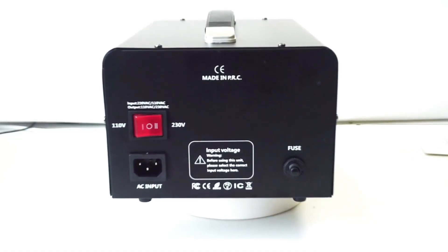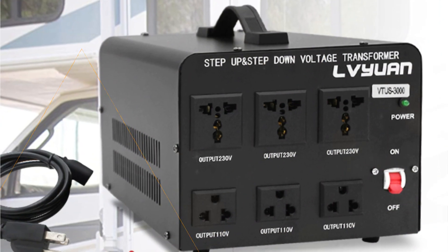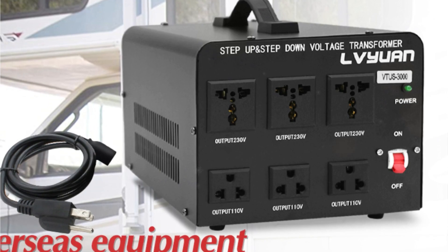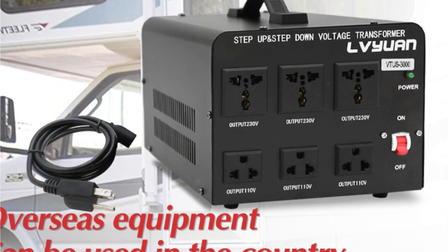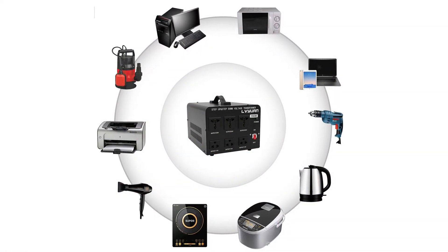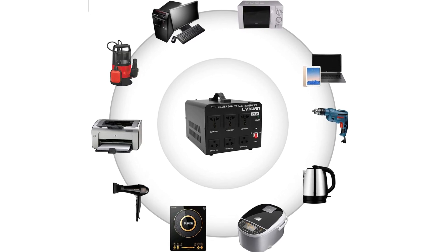The converter features three US standard sockets for 110–120V appliances and three universal sockets for 220–240V appliances, making it suitable for use in different countries with varying voltage standards. I appreciate the built-in circuit breaker protection, which ensures safe operation and protects both the transformer and connected devices from voltage fluctuations.